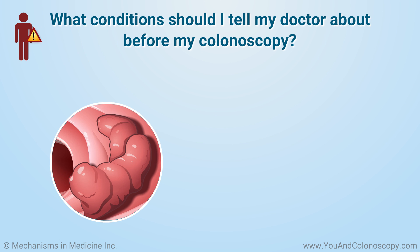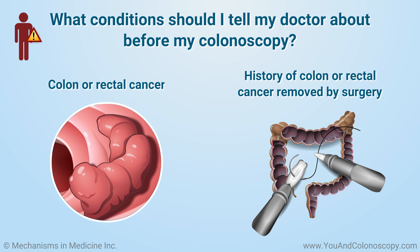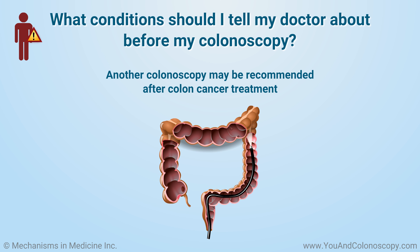If you have had colon cancer before, it is important to tell your doctor, since you will have a higher risk of getting colon cancer again. After colon cancer treatment, your doctor may recommend that you get another colonoscopy.